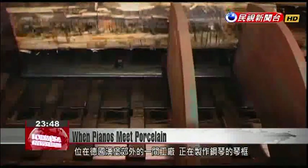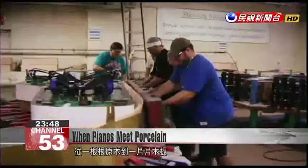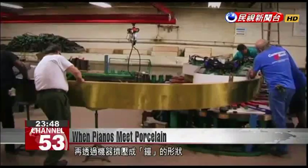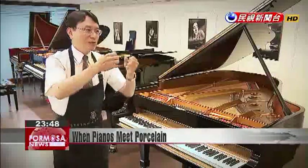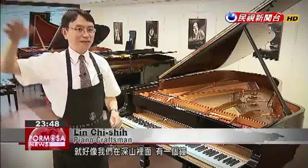A piano manufacturing workshop near Hamburg, Germany. The craftsmen take planks cut from wooden logs and press them into a bell shape to create the piano's frame. Gradually, the form of the piano becomes visible.